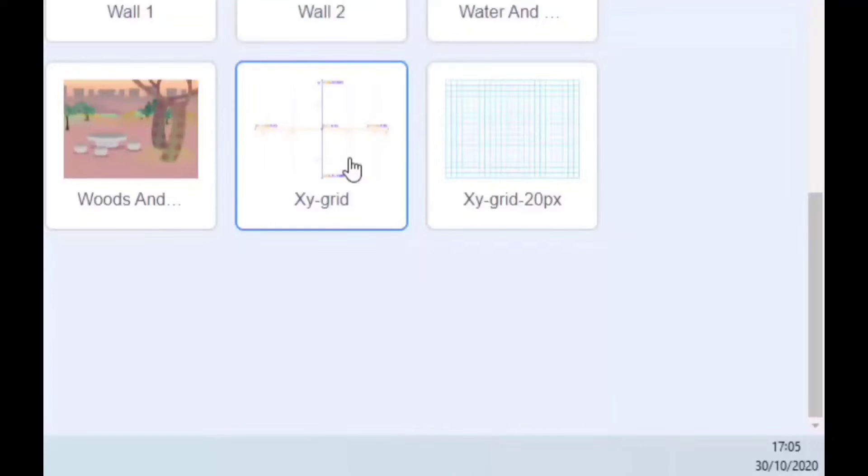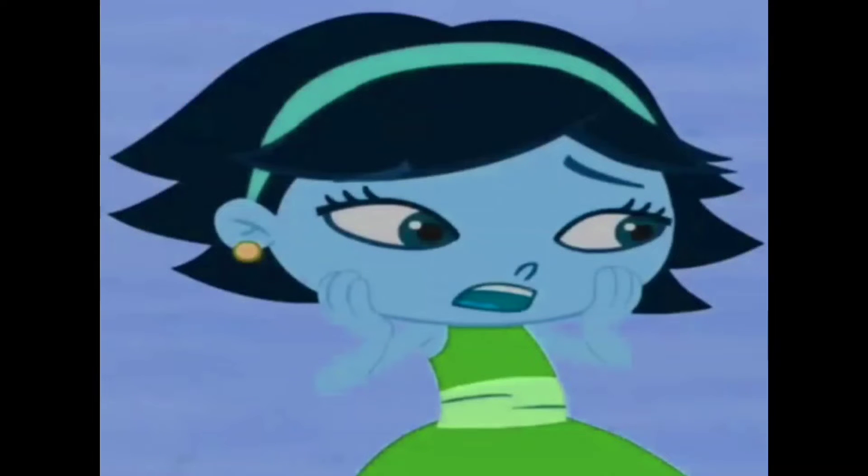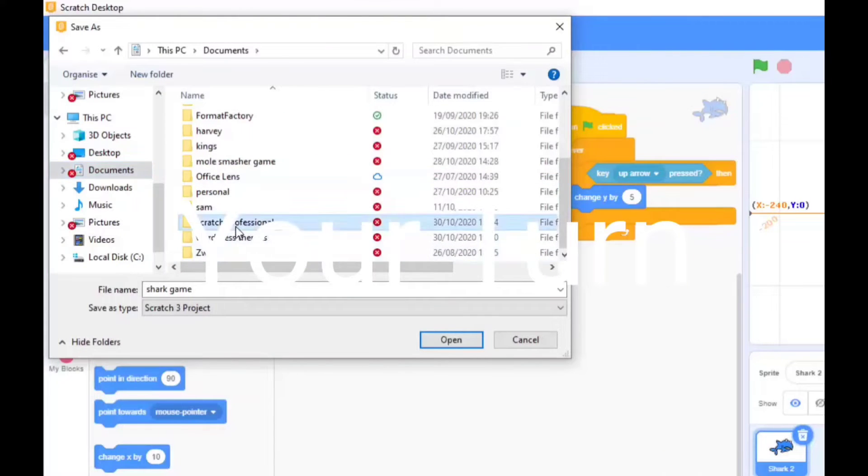XY grid, otherwise known as Cartesian coordinates. A folder called Scratch Professional.